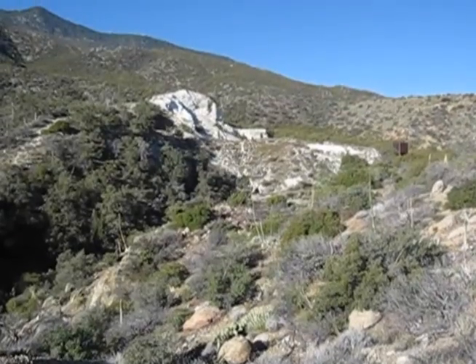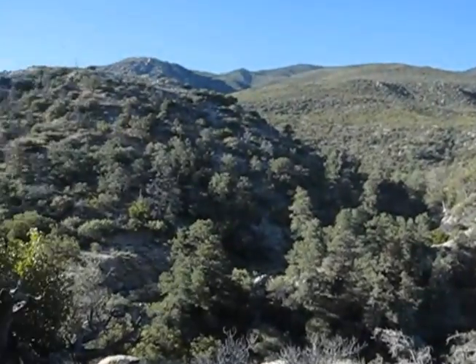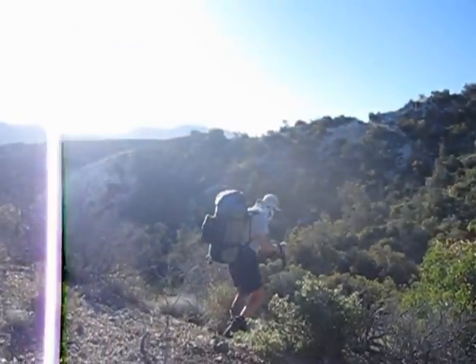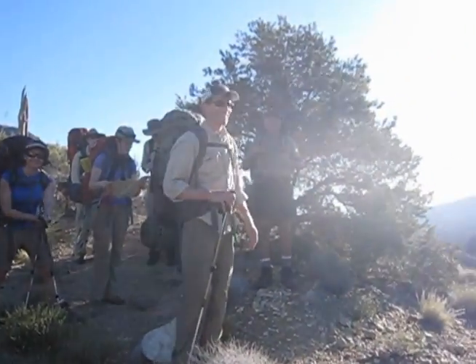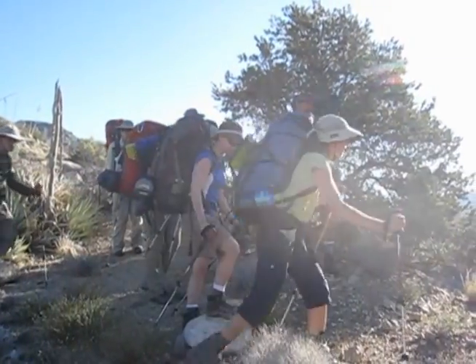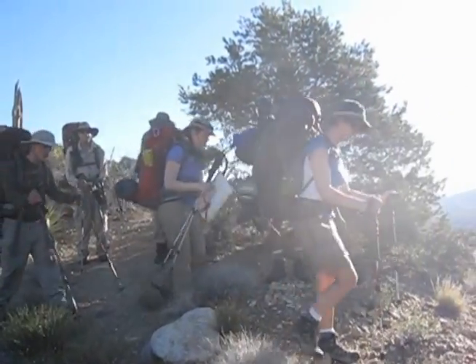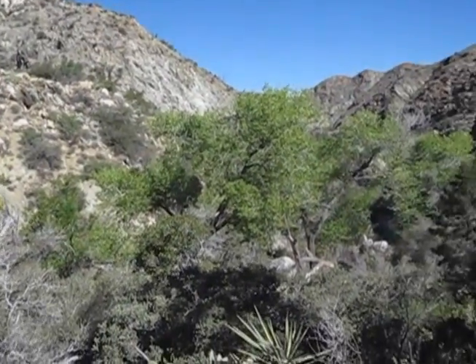Dolomite Mine, about a half a mile in. Beautiful morning, intrepid hikers. Let's go!